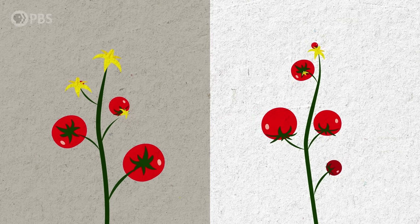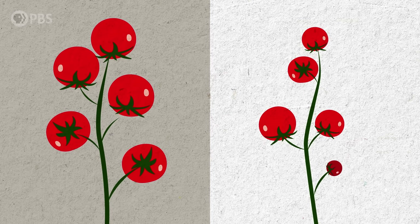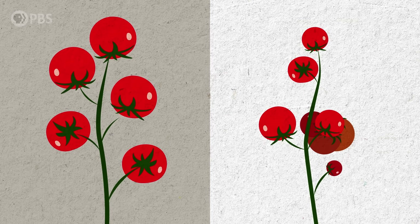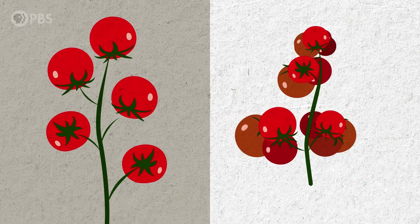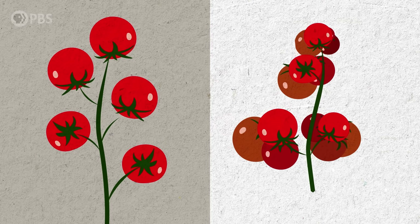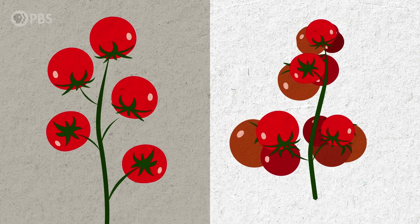By going after two genes in particular, you're basically removing two layers of brakes, so flowering happens twice as fast — or even faster in some cases. A third gene controls the overall architecture of the shoot system, shrinking it like an accordion, so you have a compactness that is overlaid on top of the accelerated flowering.